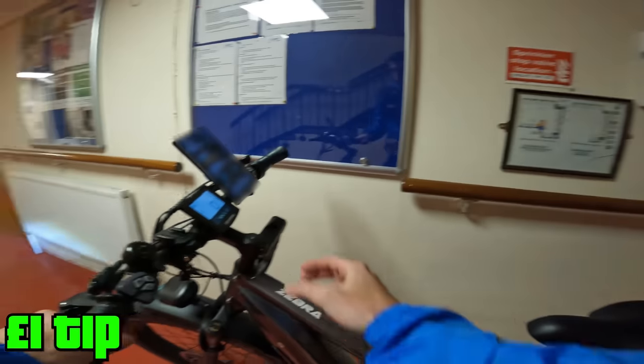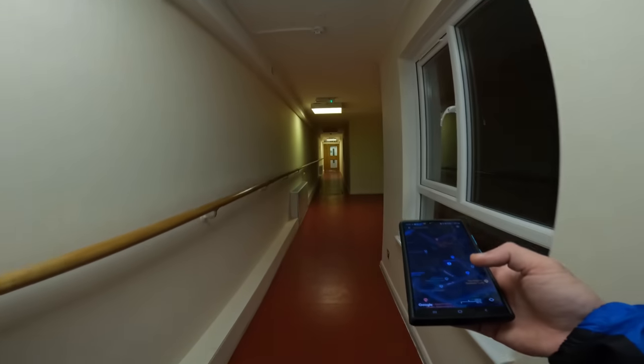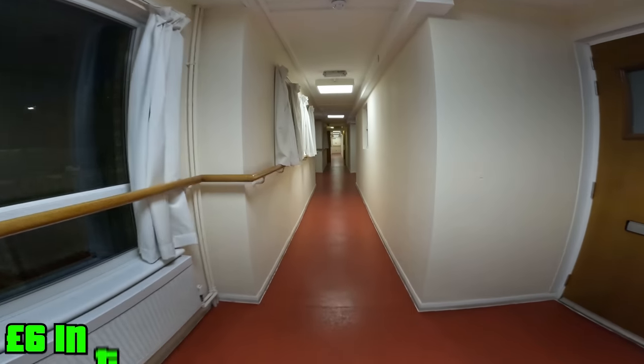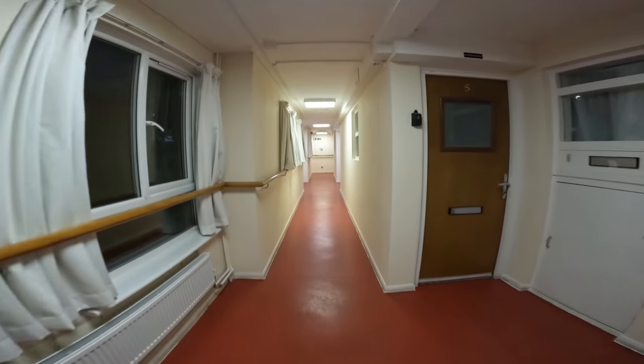Arrived at the first drop. I'm taking my bike inside. There's a one pound tip included. Delivery code confirmed — take care. On to the next one, 0.4 miles away. Doing well for tips so far — I think I'm up to about six pounds.